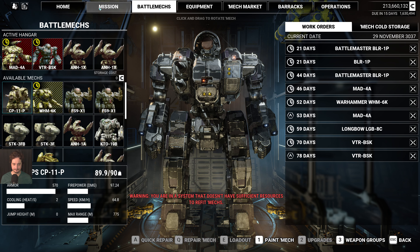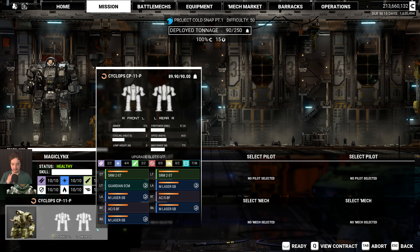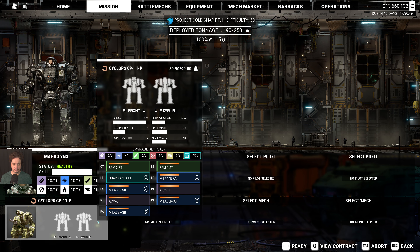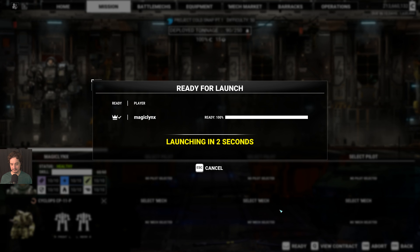I have a separate video on this channel about this particular variant. This is the older Star League era variant. What's important to note is that I do not have any heatsinks — no single, no double heatsinks whatsoever. With this loadout, it doesn't need them because it just doesn't run hot. Instead of heatsinks, I maxed out all the armor and I have about 5 tons of AC-5 ammo to feed these dual AC-5 burst-fire autocannons, and 1 ton of SRM ammo for the dual SRM-2, which is basically SRM-4. Let's see how this variant does in combat.